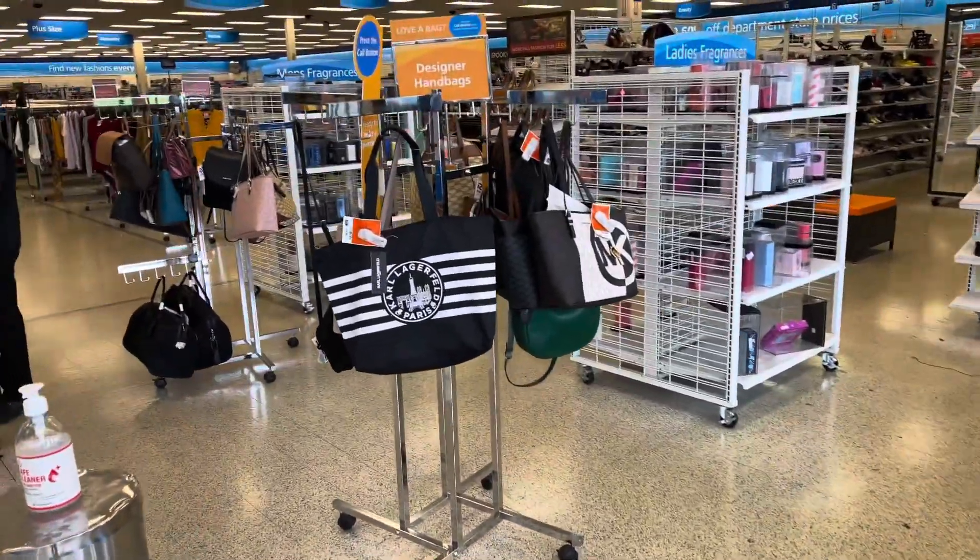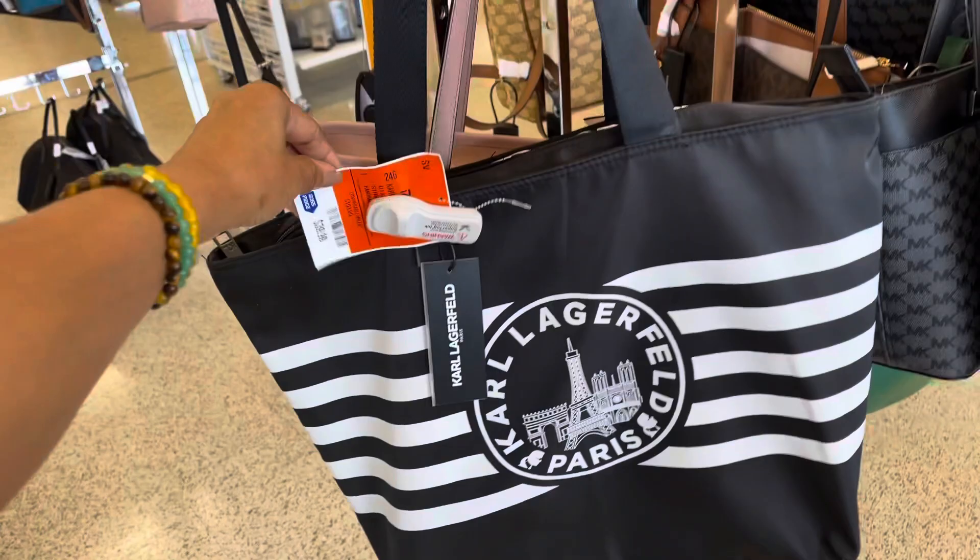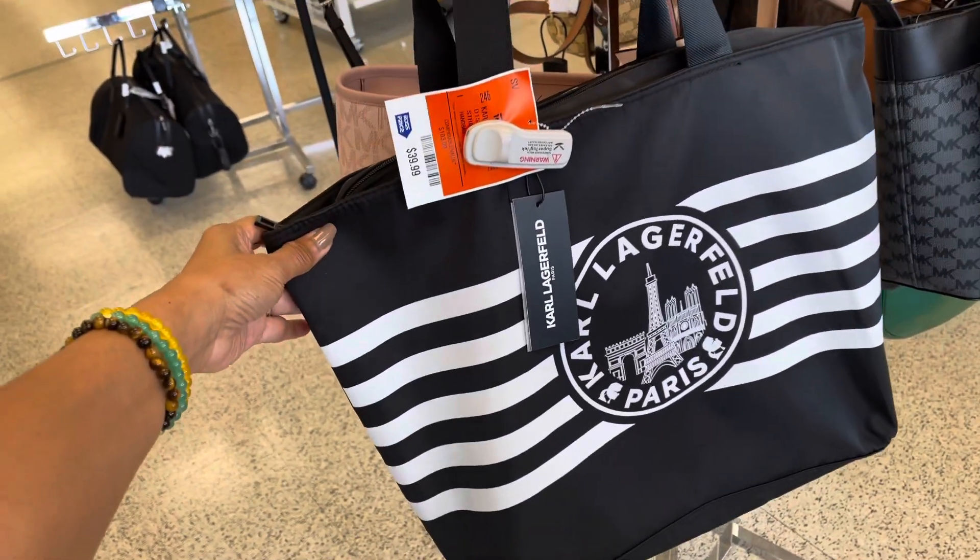Oh look what they have in the front — Carl Lagerfeld. This is $40. It's a nice canvas tote.